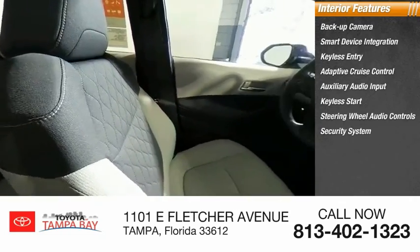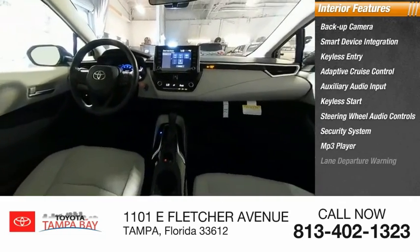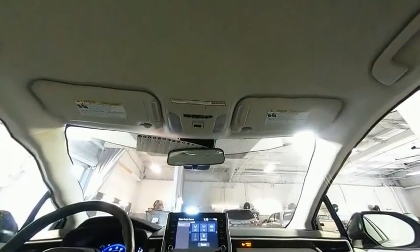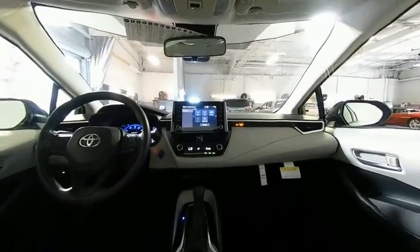Steering wheel audio controls, security system, MP3 player, lane departure warning. This beauty is sure to make you the talk of the neighborhood. So call or drop in for a test drive today.